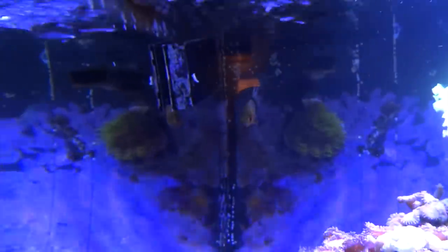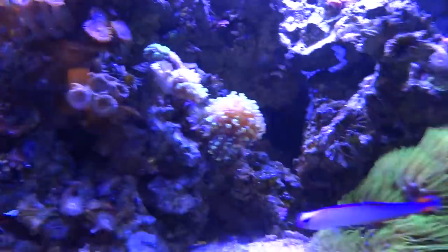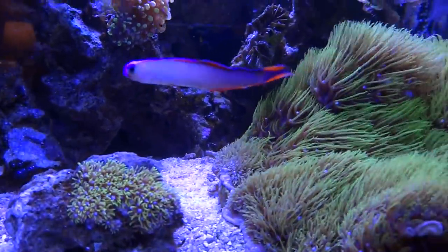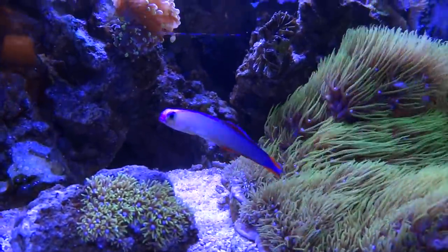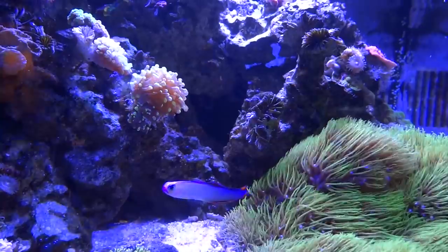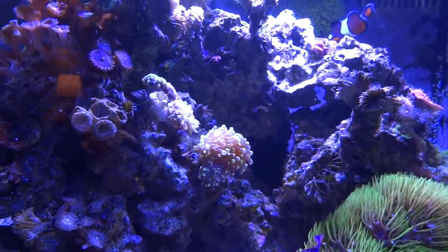I'm probably going to get rid of this pajama cardinal up here. Otherwise all the fish and livestock are doing good. When I get rid of the PJ, I'll probably add some sort of wrasse — not quite sure — and call it good as far as livestock for now on this tank.